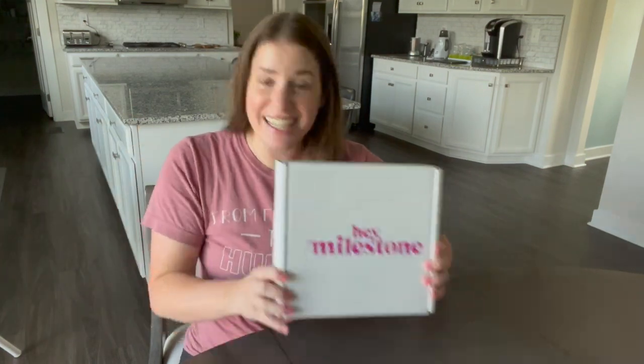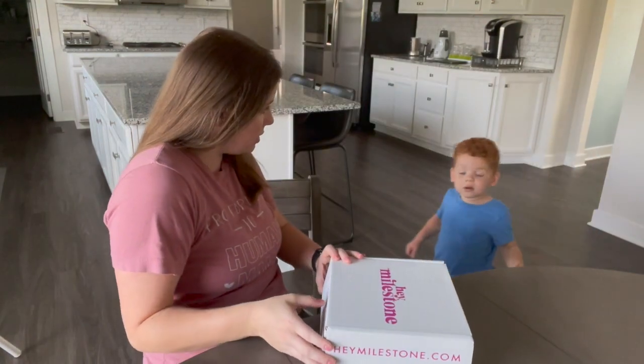I'll unbox this for you guys so you can see exactly what's in it and if it's worth it. They do have a pregnancy slash baby box as well, so if you're expecting, there will likely be a shipping cost for you too. I think I have a discount or promo code I can put in the comments, so check that out. Let's open it – you want to come help mommy open this?